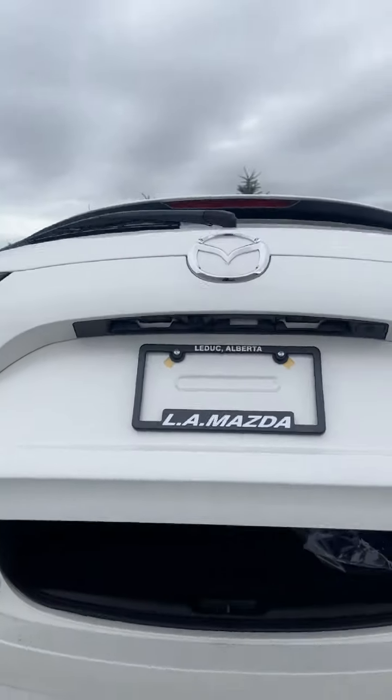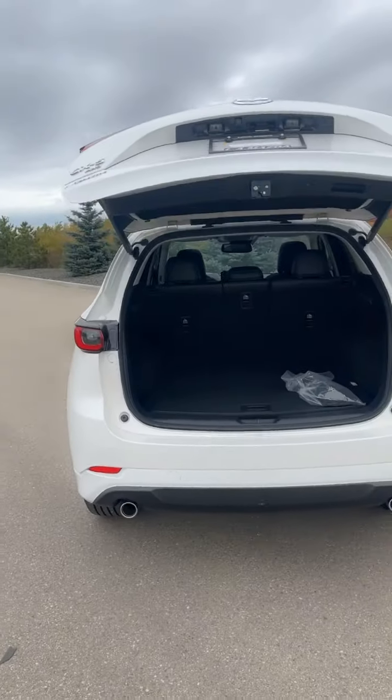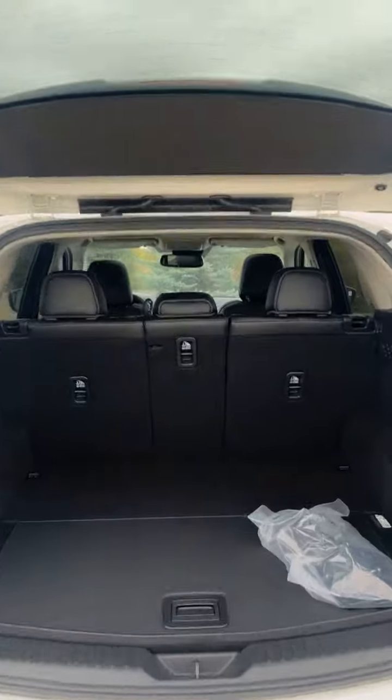One-touch power liftgate. Tons of room here. Reversible trunk space.